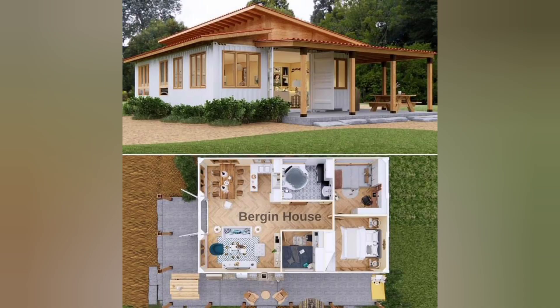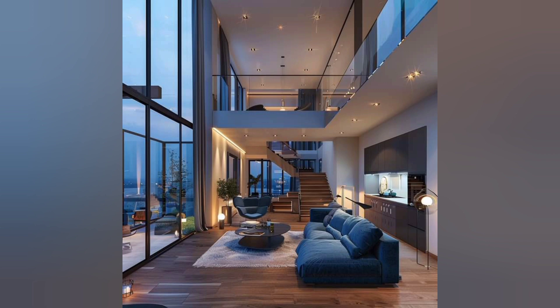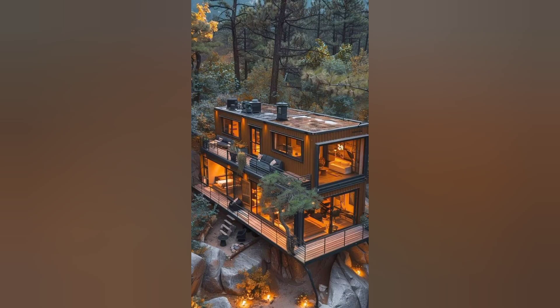If you enjoyed this tour and found inspiration in the innovative designs of these tiny houses, don't forget to subscribe to my channel.